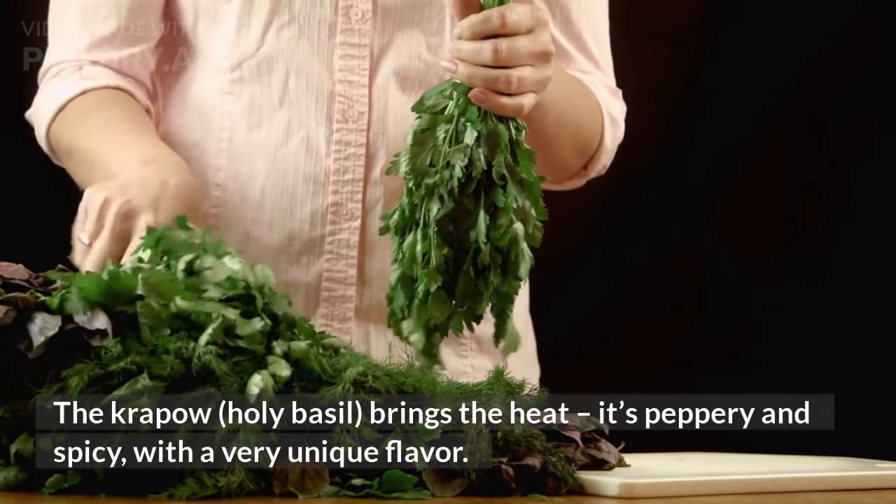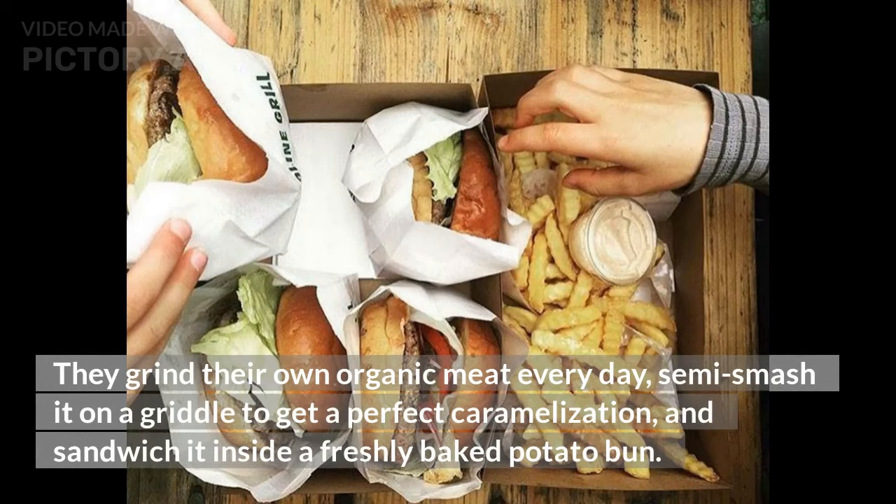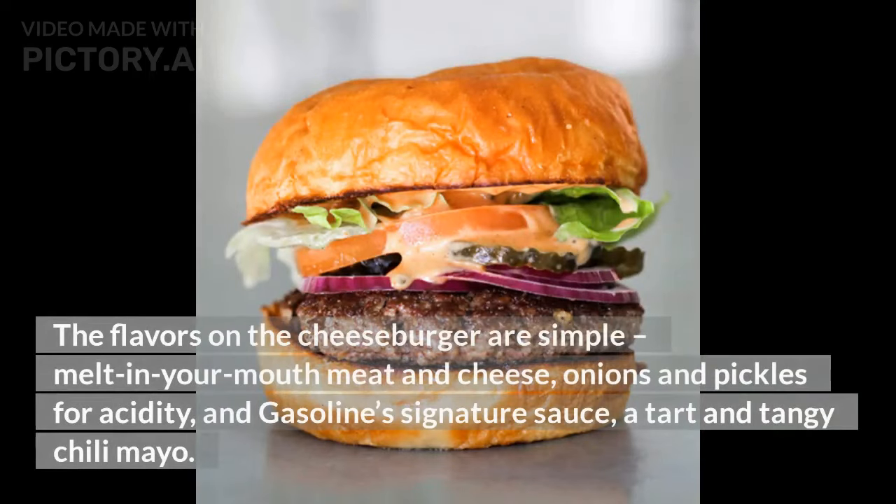8. Gasoline Grill, Cheeseburger, 95 Danish kroner. Not only does Gasoline Grill make our favorite burger in Copenhagen, but we think their cheeseburger is the best fast food burger in the world. They grind their own organic meat every day, semi-smash it on a griddle to get a perfect caramelization, and sandwich it inside a freshly baked potato bun. The flavors are simple — melt-in-your-mouth meat and cheese, onions and pickles for acidity, and Gasoline's signature sauce, a tart and tangy chili mayo.